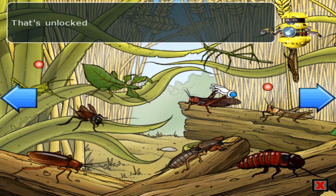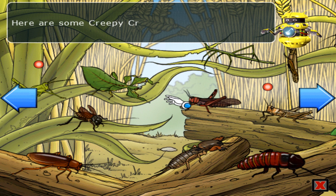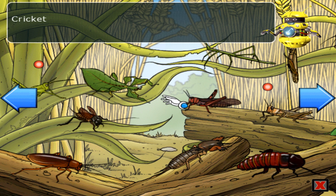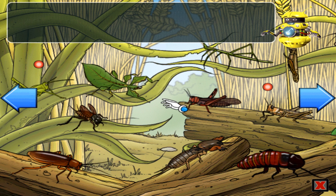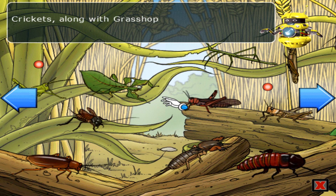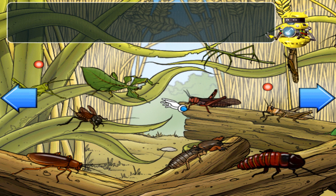That's unlocked the target range game. Here are some creepy crawly facts: crickets, cockroaches, and mantises are all loosely related. Crickets, along with grasshoppers and locusts, are from the insect family Orthoptera. Well done!